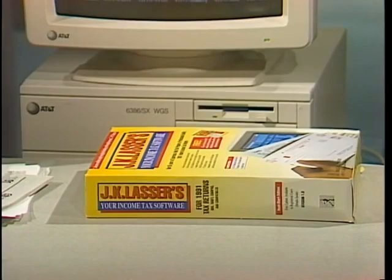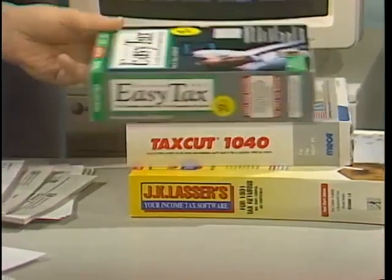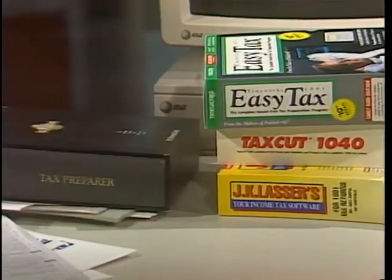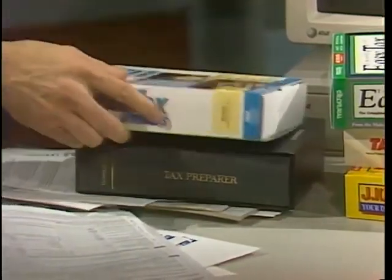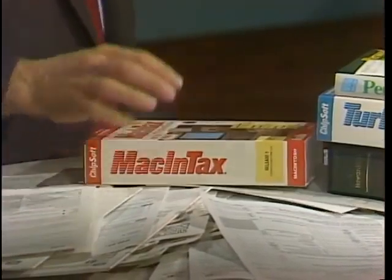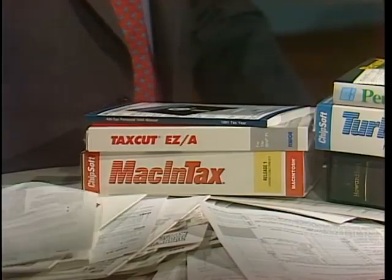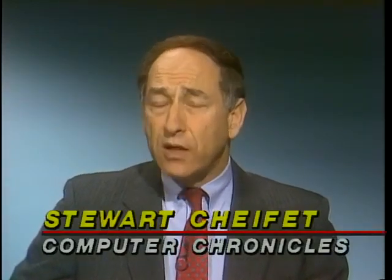We've got J.K. Lasser's Your Income Tax, TaxCut 1040, EasyTax, TaxPrepare, TurboTax for Windows, PersonalTax Filer, Macintax, TaxCut Easy, and AMTax — it goes on and on. There are at least 15 major tax prep programs on the market right now. So today we'll try to help you. We'll take a look at what we think are the best tax preparation programs for DOS, for Windows, and for the Macintosh.